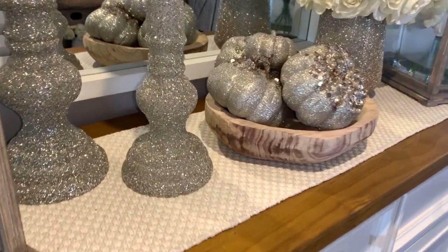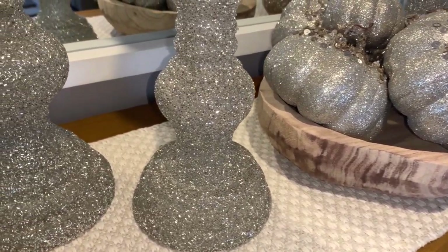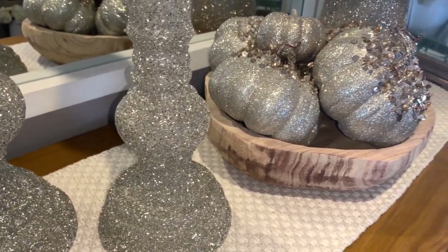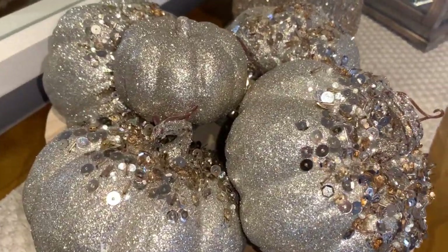Now guys, I will be uploading my Glam Fall Home Tour by the end of this week. So if that's something that interests you, I'd love for you to tap that notification bell so that way you'll be aware when I upload it.